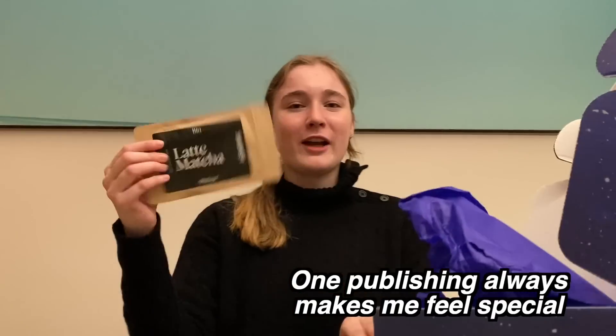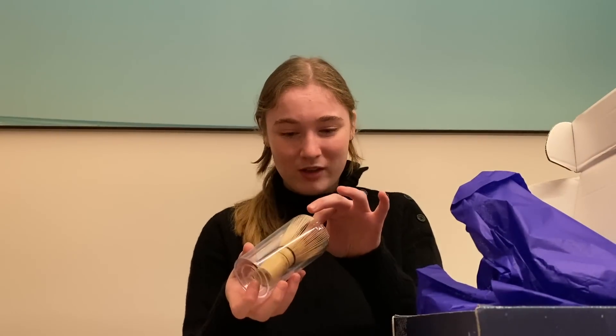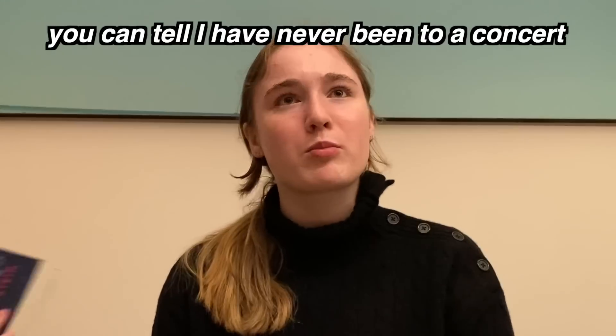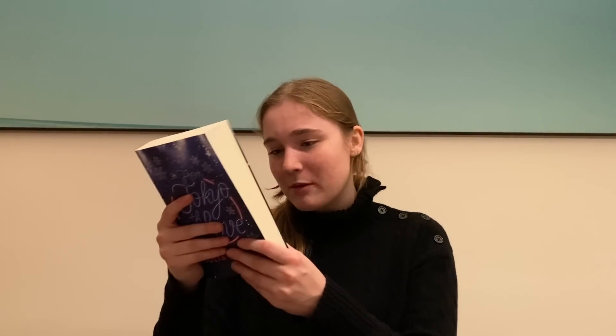The second Bastei Lübbe package is a pleasant surprise: they sent me matcha and a brush along with the book From Tokyo with Love. It's an enemies-to-lovers story between singers — Hayley has two concerts in Tokyo and the opening act is Finn. They hate each other because Finn has really intense fans and Hayley is very anti-social. The matcha makes sense because on the back it says while drinking a hot cup of matcha, both of them start talking about their feelings and exchanging secrets. Thank you One Publishing!